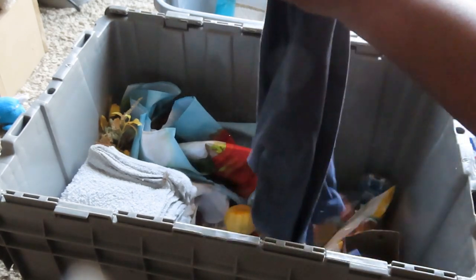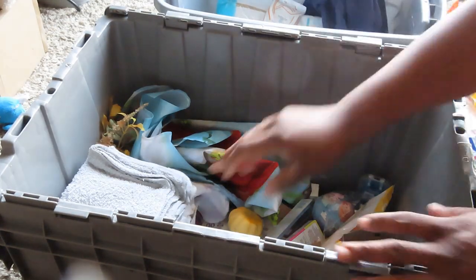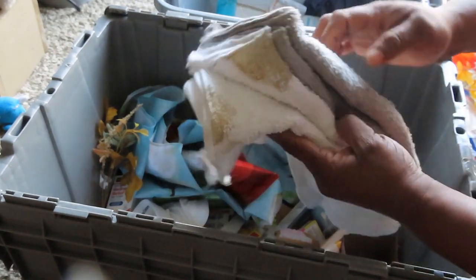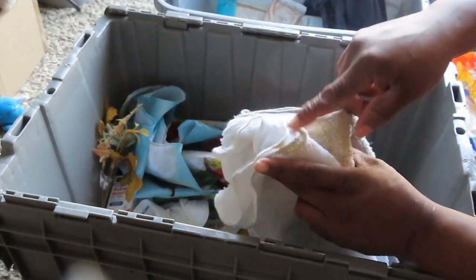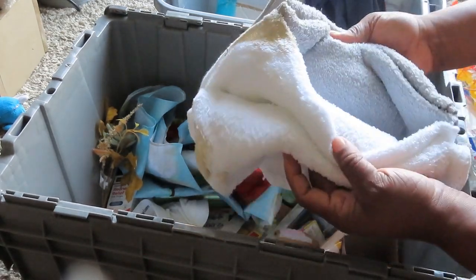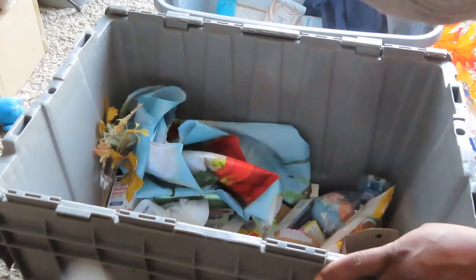We have another shirt — this is an extra large. I can wear that one; I love the color blue. So I'm going to wash that one up for myself. Guys, look — some towels! We always need towels around here. It has got some stain on it, but we're going to soak them in some bleach and clean them up. It's nice to have some towels.